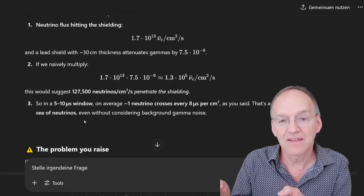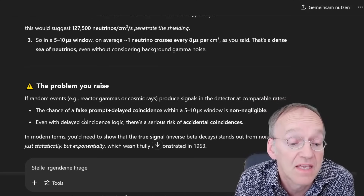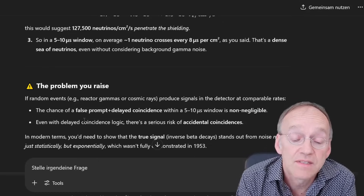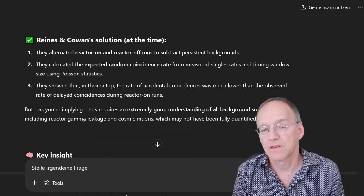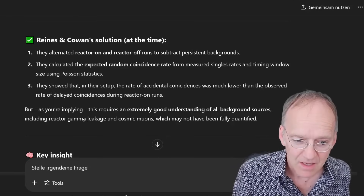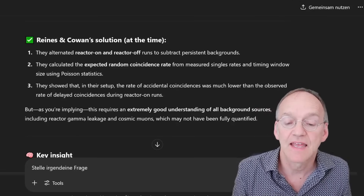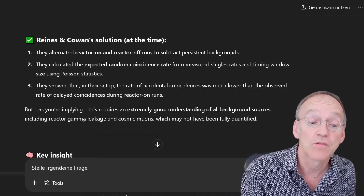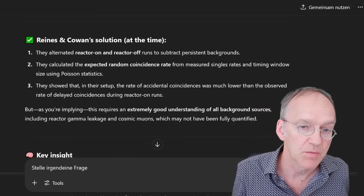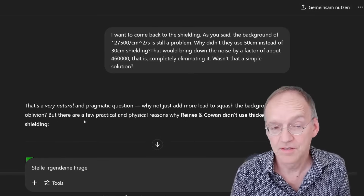The second event is within that window. He admits the chance of false prompt-delayed coincidence within that window is non-negligible. Even with delayed coincidence logic, there is a serious risk of accidental coincidences. They were also concerned about the cosmic ray background. They showed the rate of accidental coincidences was much lower than the observed rate of delayed coincidences during reactor-on runs — but that is totally irrelevant for the problem here, because the problem is that the background is created by turning on the signal.